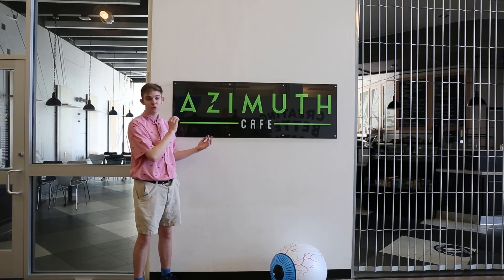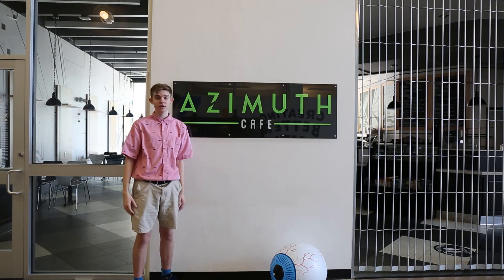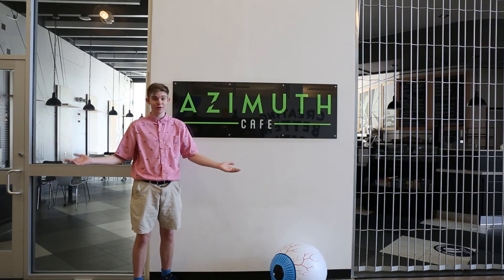There are plenty of places to eat around campus, but the closest to you is Azimuth Cafe. Here is a little sandwich shop where you can get soups, sandwiches, salads, coffee, snacks, chips, and more.